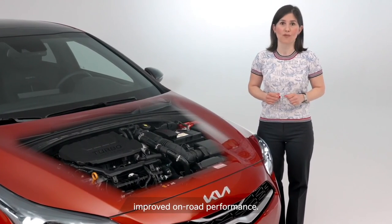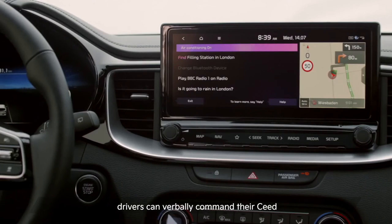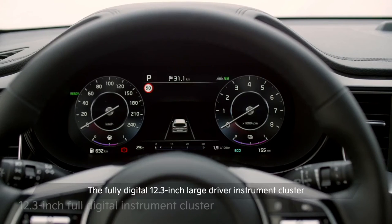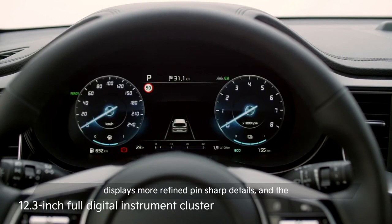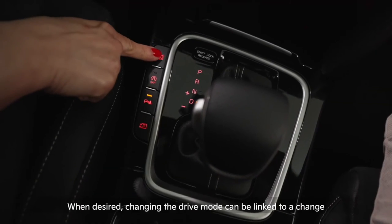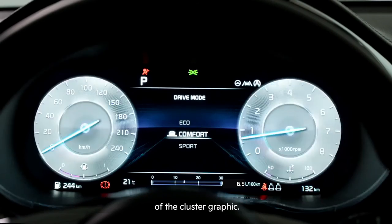Functionality means drivers can verbally command their seat to fulfill certain actions such as opening the tailgate or controlling heating. The fully digital 12.3-inch large driver instrument cluster displays more refined, pin-sharp details and the projected graphic can be customized by selecting one of the four available themes. When desired, changing the drive mode can be linked to a change of the cluster graphic.